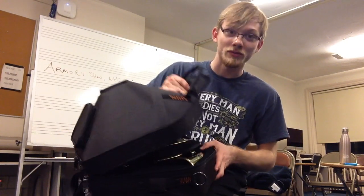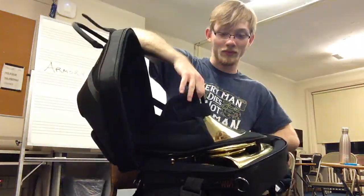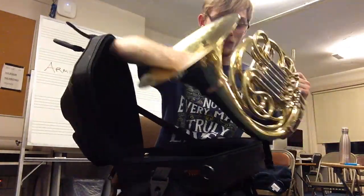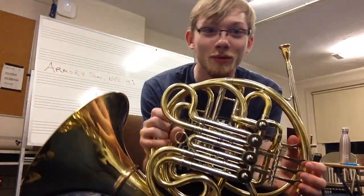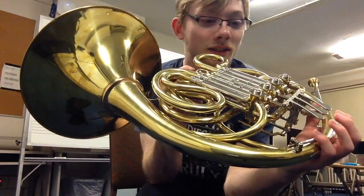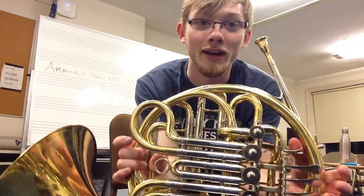Here we go — the moment of truth. There's the new horn. Here we are with the horn. It looks absolutely gorgeous. It's all shiny and new. It's not going to be shiny for long since it's completely unlacquered, so it's eventually going to fade away.